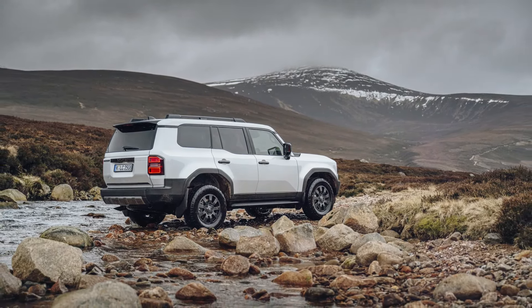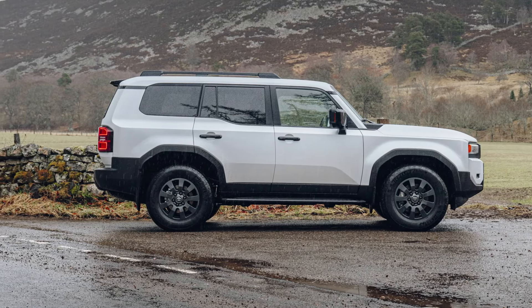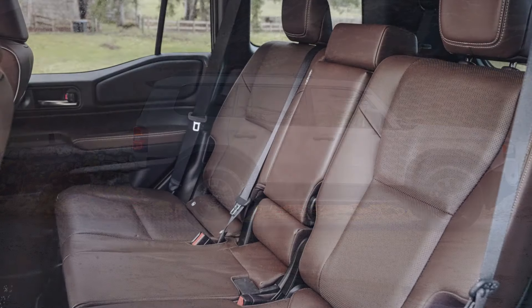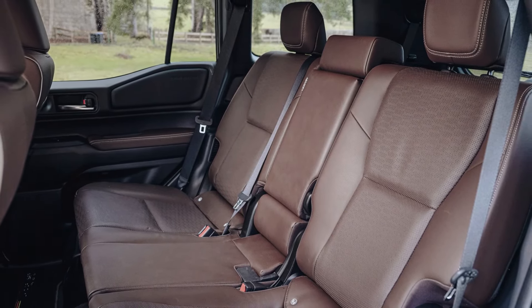In addition to its off-road prowess, the Land Cruiser 250 prioritizes safety and comfort. Advanced Toyota T-Mate features, including the latest Toyota Safety Sense suite, provide comprehensive accident prevention and mitigation capabilities. Extensive noise and vibration countermeasures ensure a quiet and comfortable ride for passengers, further enhancing the overall driving experience.